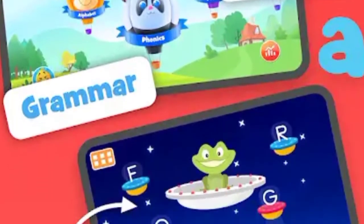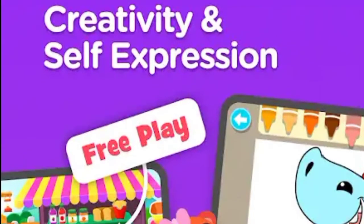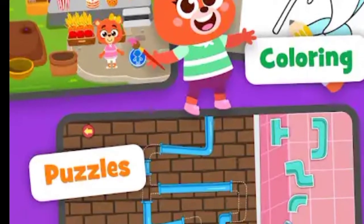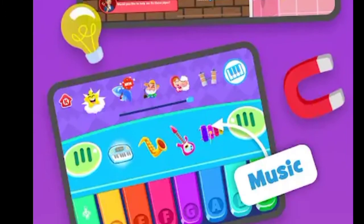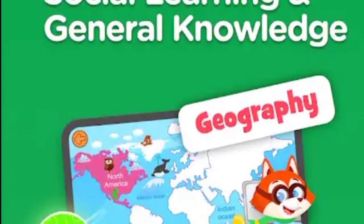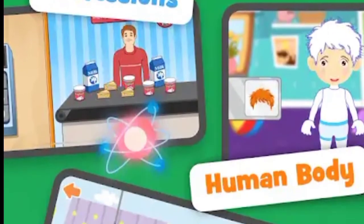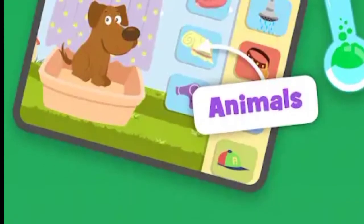phonics, grammar and spelling. There is creativity and self-expression in which students get free play, colouring, puzzles and music. There is also social learning and general knowledge in which students get geography, professions, human body and animals — social topics and activities as well.